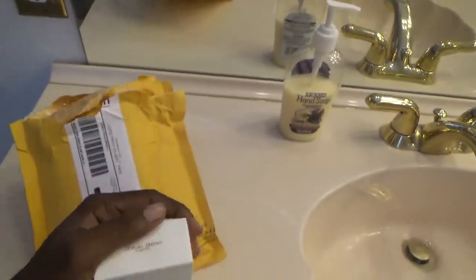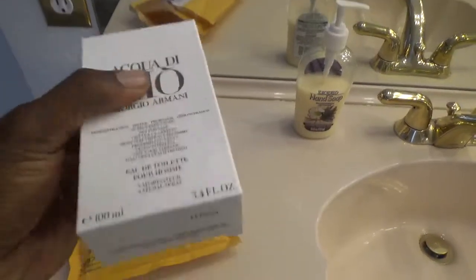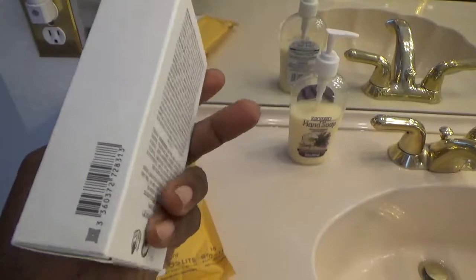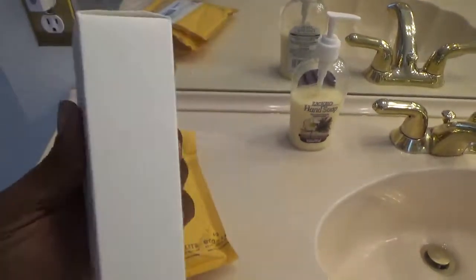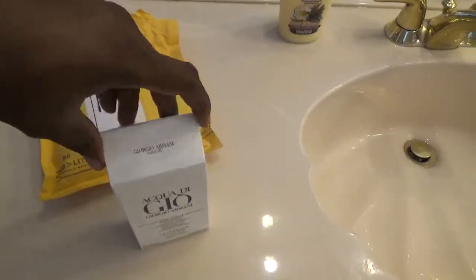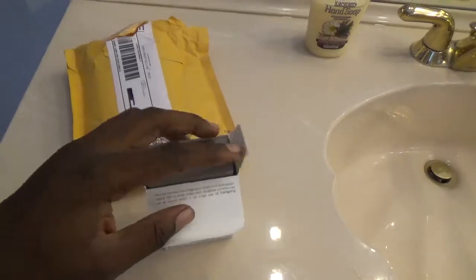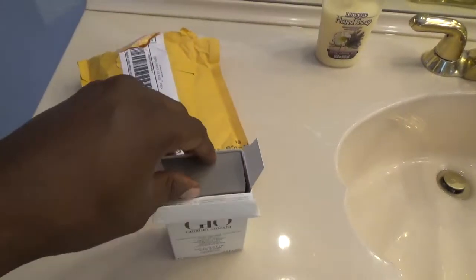So let's take it out of the box and show you what it looks like. That's the box right there. You guys need to pick this up in the store, or you could buy it online. I bought mine online because sometimes you get a better deal online.